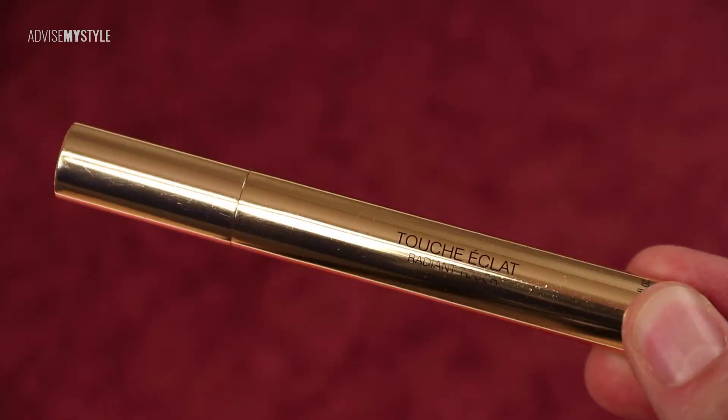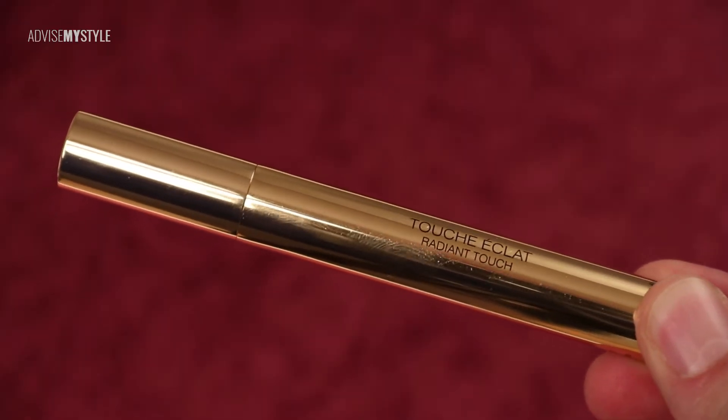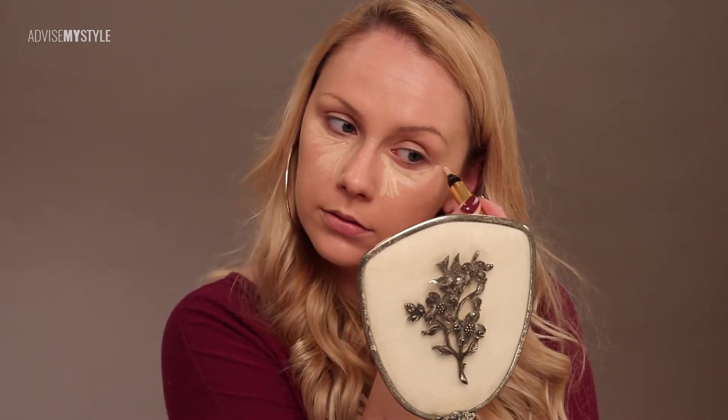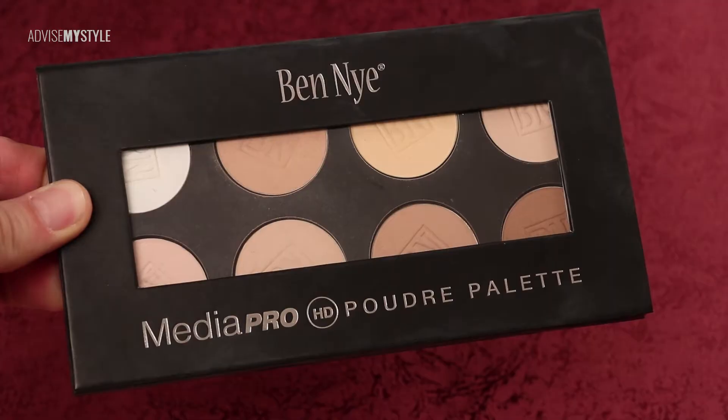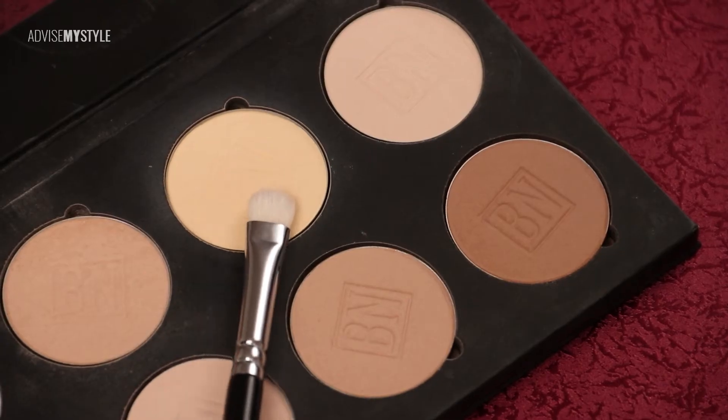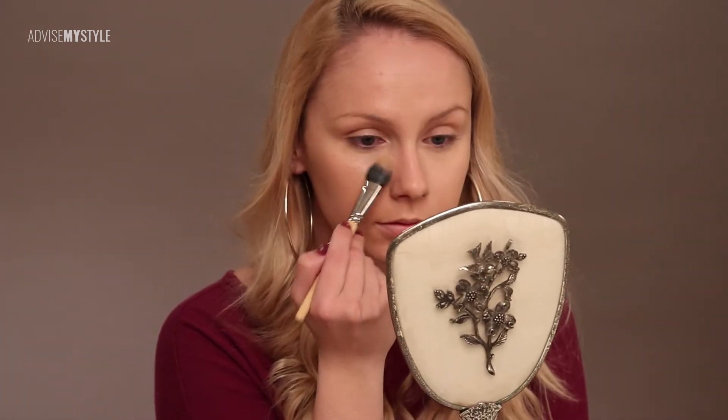She was applying it with a fluffy brush, because the main idea behind what makeup artists do is that your skin looks like your skin. This looks like caking up concealer, but it's not, because touche éclat is very thin. Setting it up with loose powder — you need to tap it, because otherwise it goes into creases.